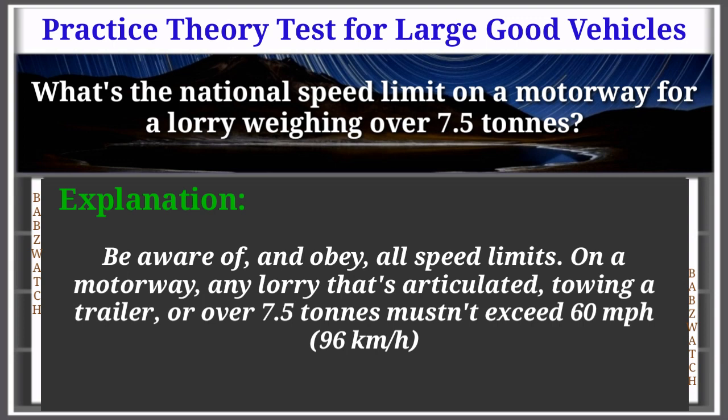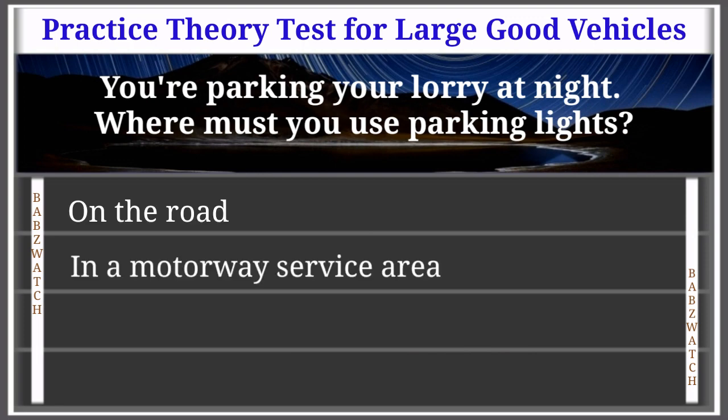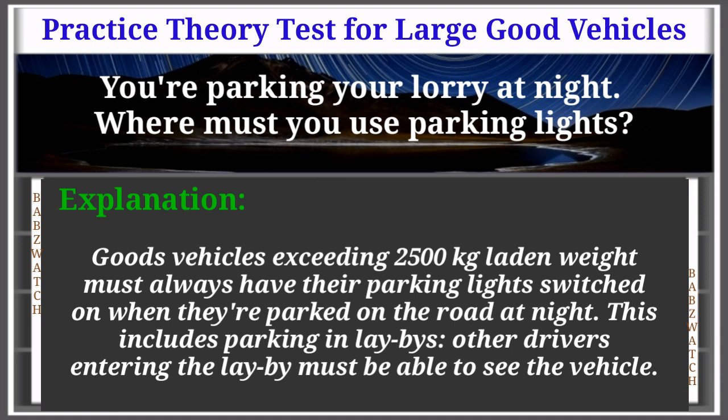Question 24 of 50: You're parking your lorry at night. Where must you use parking lights? On the road; in a motorway service area; in a factory entrance; or in dock authority areas. The correct answer is: on the road. Goods vehicles exceeding 2,500 kilograms laden weight must always have their parking lights switched on when parked on the road at night. This includes parking in a lay-by — other drivers entering must be able to see the vehicle.